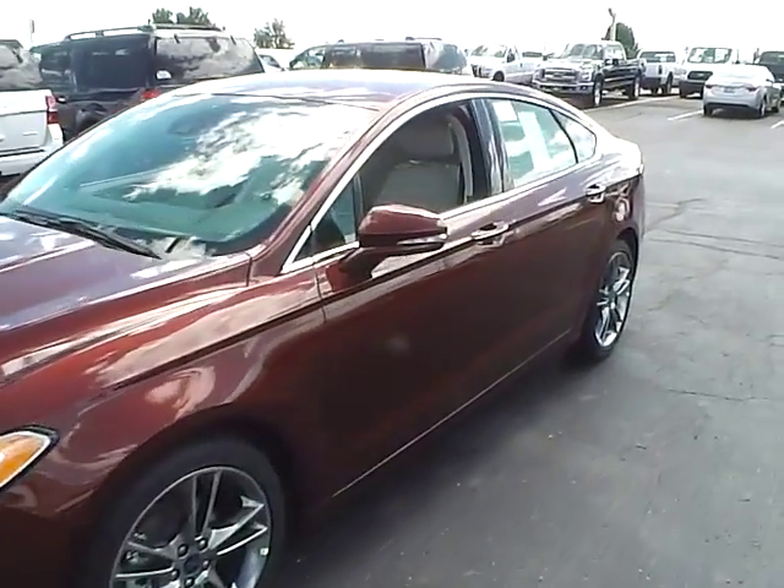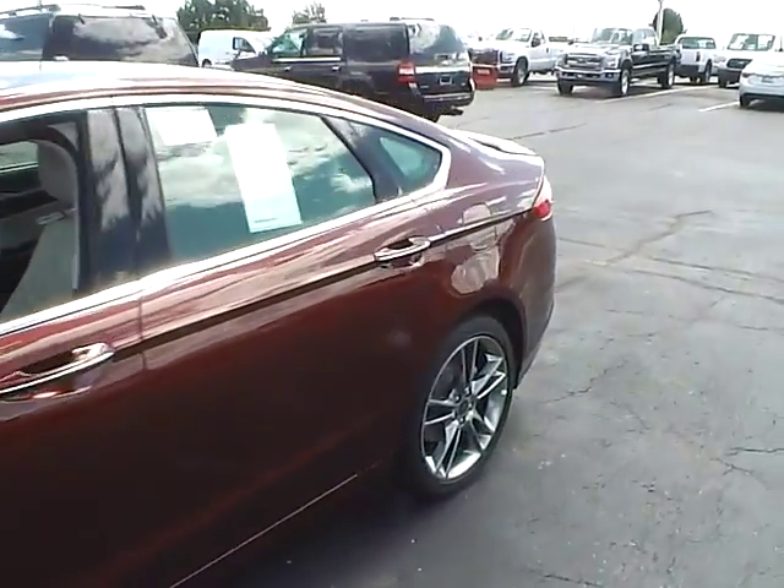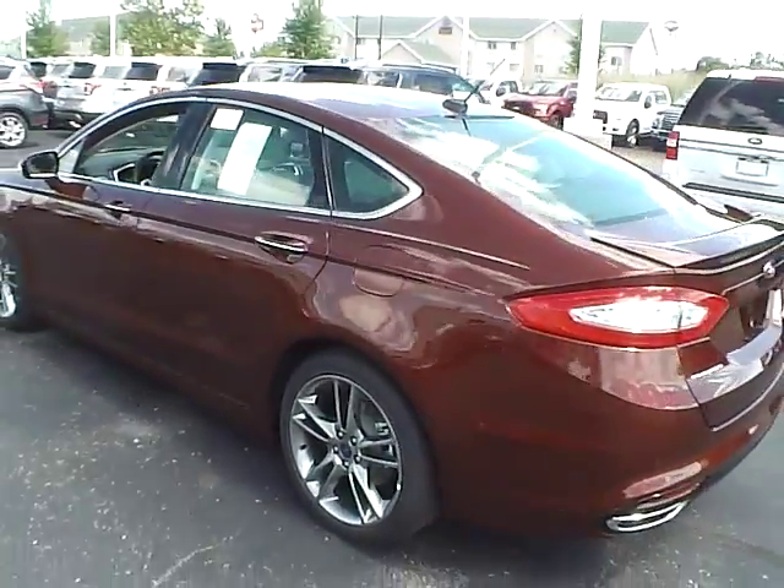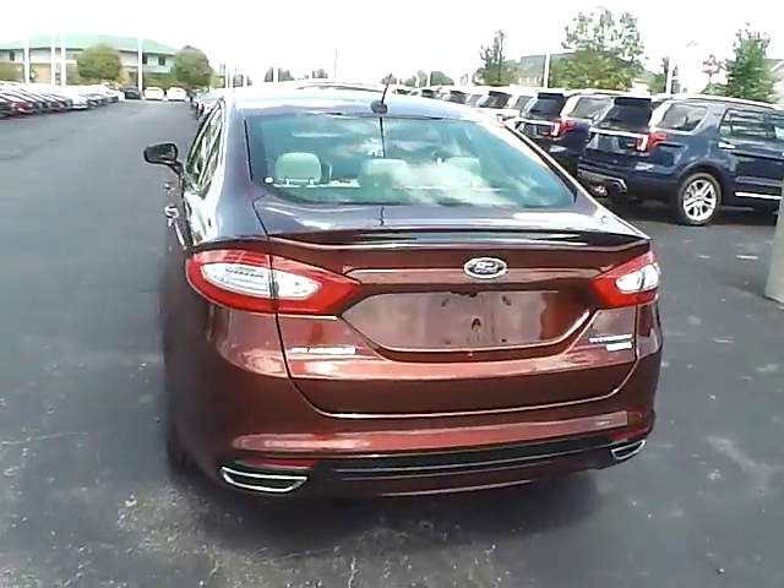Today we've got a 2016 Ford Fusion Titanium with a bronze fire exterior and a medium soft ceramic interior. Two liter four cylinder EcoBoost engine with an automatic transmission.